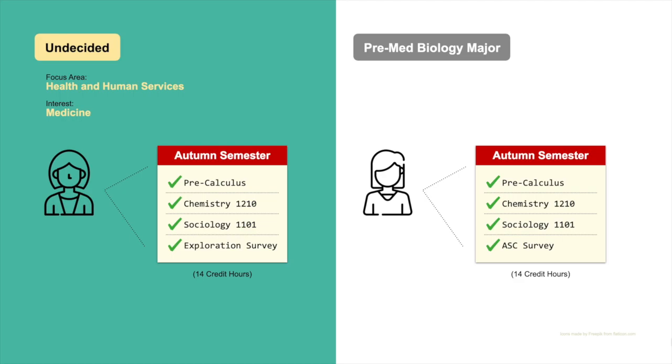All survey classes will cover university policy, procedures, and resources. Exploration survey will also cover majors at Ohio State, the relationship between majors and careers, and degree planning.